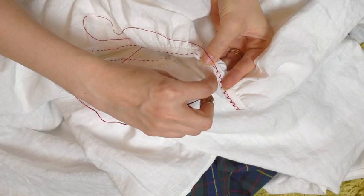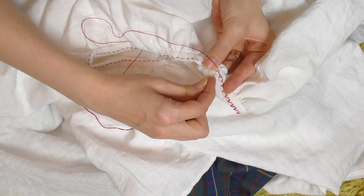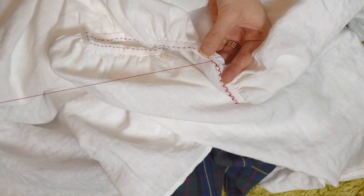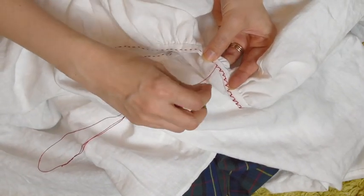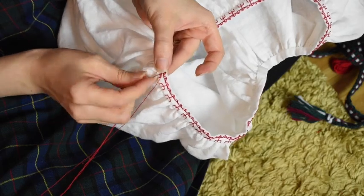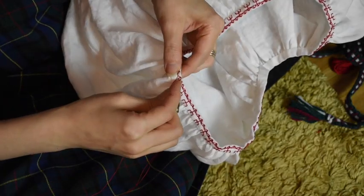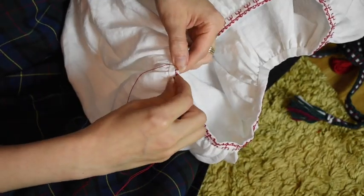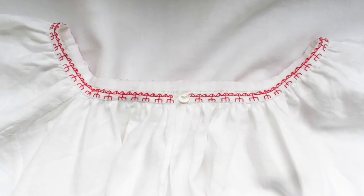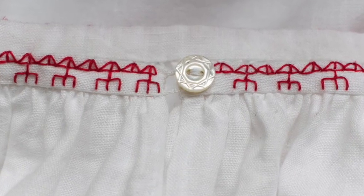Remember when I told you that I was looking forward to embroidering the hem? Well, after doing a little practice embroidery, I decided that I'd much rather spend the time embroidering the neckline, which will be visible in the final costume. I can always add the embroidery to the hem later. I found this pattern from a 1950s book called Karjalan Kirjot that I found in a flea market. Here is the finished neckline with the mother of pearl button attached.